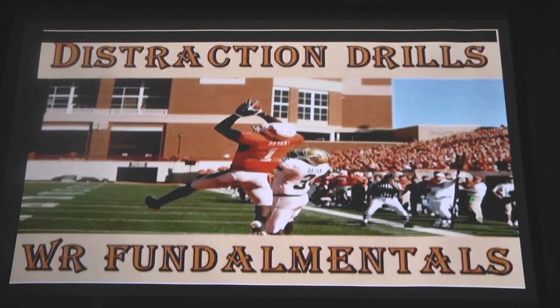Hey Tar Heel fans, I'm Coach Gunnar Brewer, University of North Carolina wide receiver coach. Today in Coach's Corner, we're going to take some drills and coach you up using some former players such as Dez Bryant, Justin Blackman, Randy Moss, just to name a few. We sure hope you'll enjoy it.